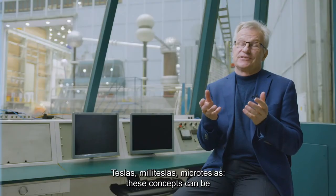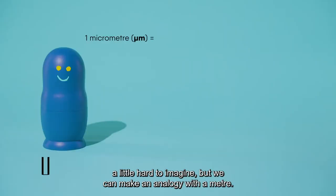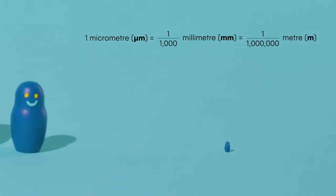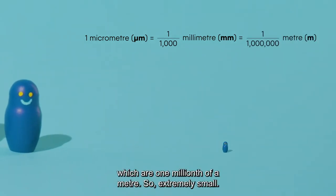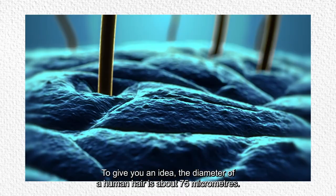When we talk about Teslas, milli-Teslas, and micro-Teslas, it's difficult to imagine. But if we do an analogy with a metre — we know millimetres, which are small — there are also micrometres, which are one millionth of a metre, so it's very small. To have an idea, the diameter of a hair is about 75 micrometres.